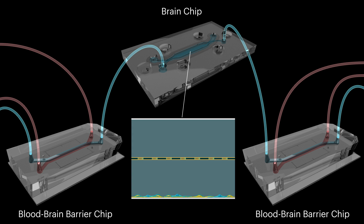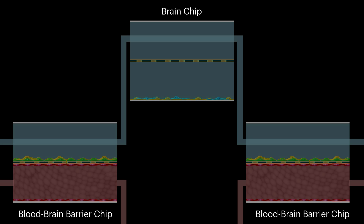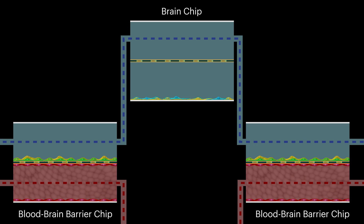The brain chip contains various types of neurons in one channel separated from another perivascular channel by a semi-permeable membrane. The perivascular channel of the brain chip is microfluidically linked to the two blood-brain barrier chips, allowing scientists to monitor the flow of molecules between the brain and its blood vessels.